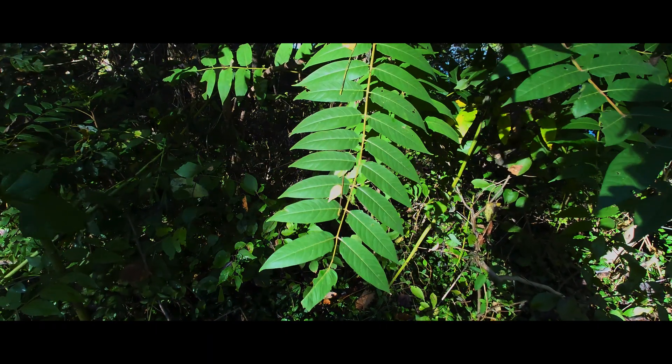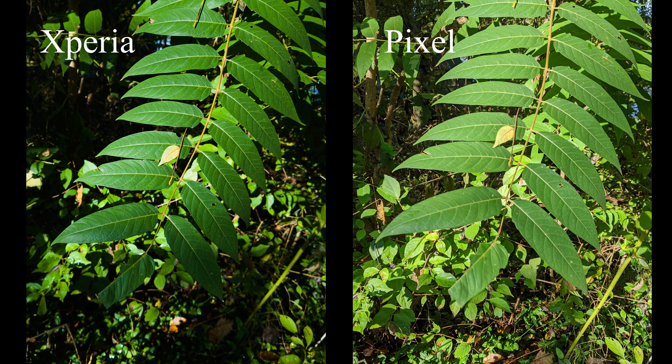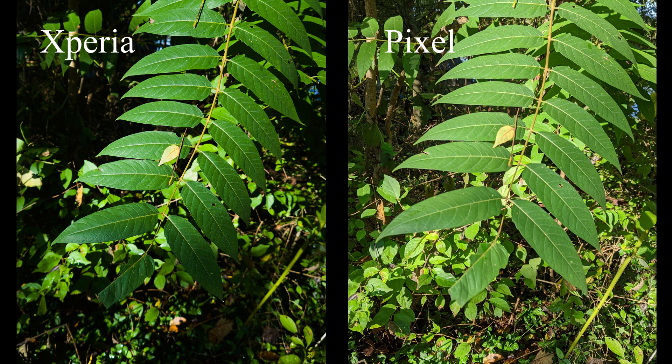The second point this image shows is that in high-contrast lighting, the Pixel will often try to flatten out the image and make the lighting even across the frame. In my situation, most of the time I'm looking for interesting lighting — often that means high-contrast scenes where the subject has some interesting lighting compared to the foreground and background.